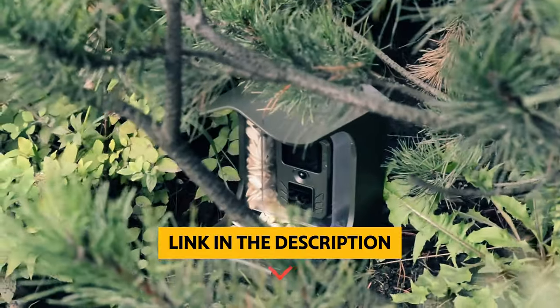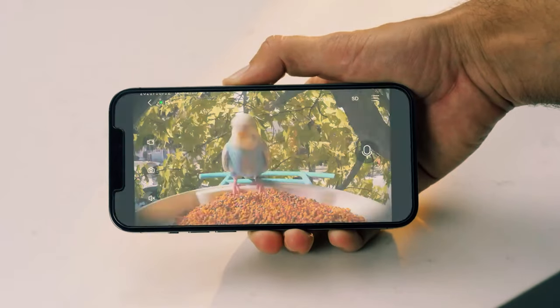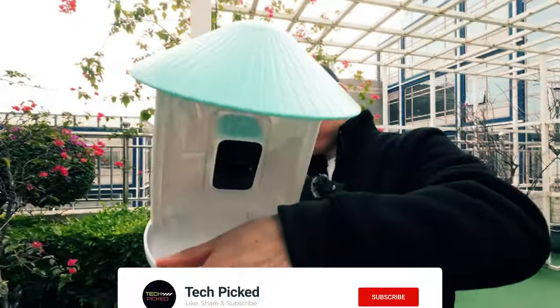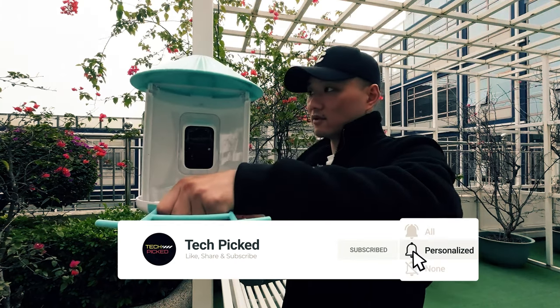You will find all the links of these products in the description below. Comment below and tell us which bird feeder camera you are considering. Thanks for watching this video. Don't forget to hit the like button and share with your friends. And if you are new to the channel, then subscribe and hit the bell icon for future updates.